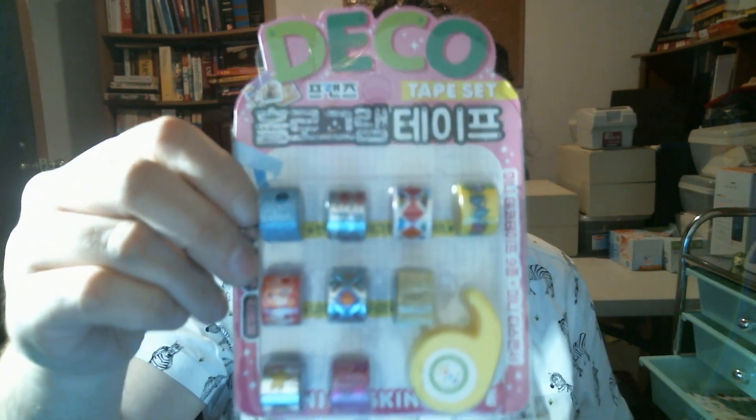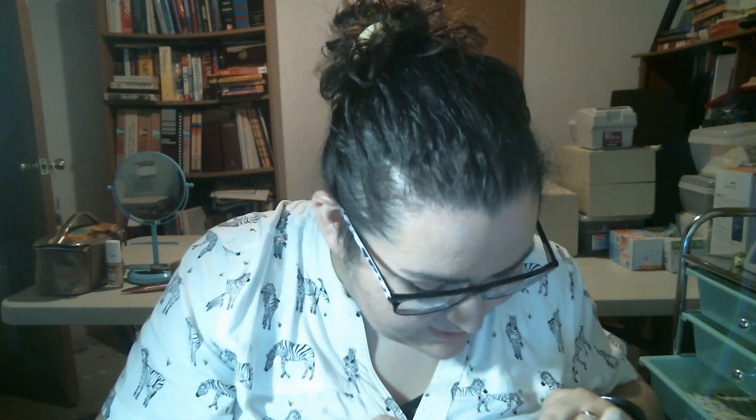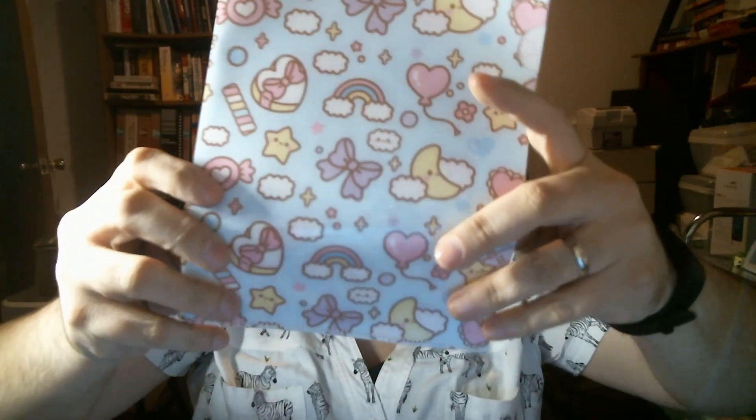I got another tiny washi tape packet. At least the washi tapes are different, it looks like. Next we have what they call clear files — kind of like a folder. It has two sections where you can put paper and stuff. It's cute, though it's a little bent. Maybe if I put some heavy stuff on it it'll flatten out.